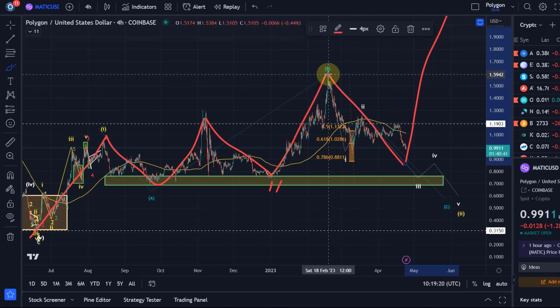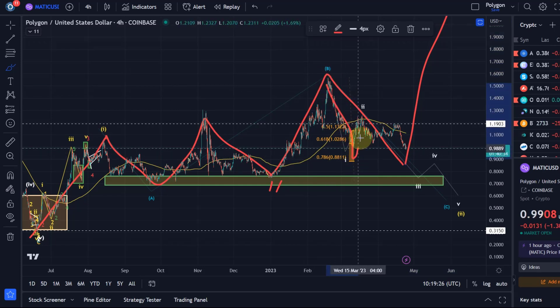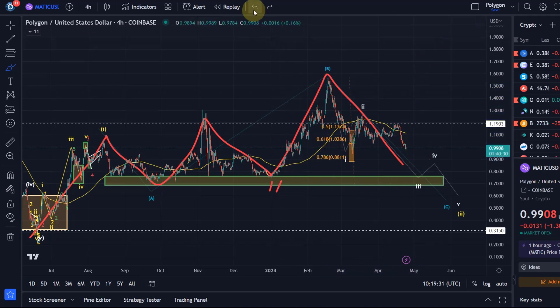Because the wave one is a bit choppy. What would this be? This would be an A wave — and what is this? B, maybe a triangle, and then a C wave down, but the C wave would be too short. So I'm currently not really leaning towards this scenario.